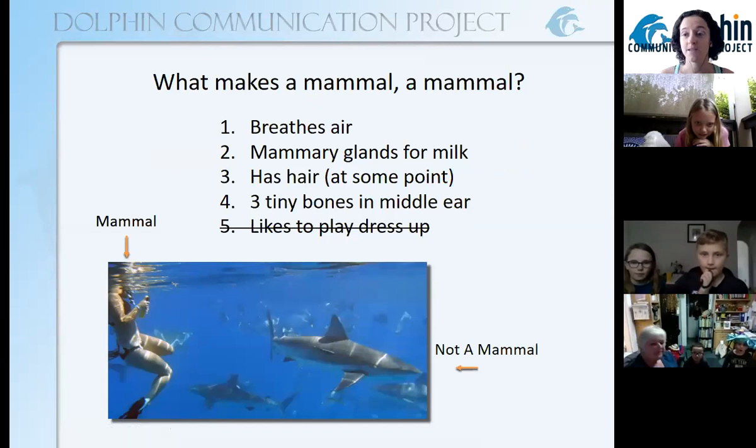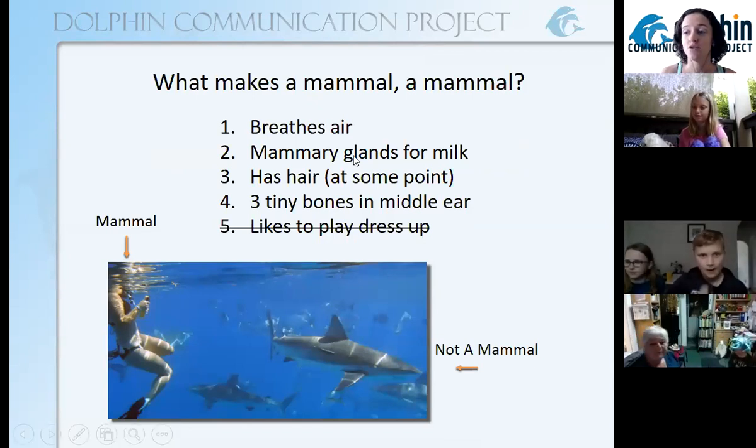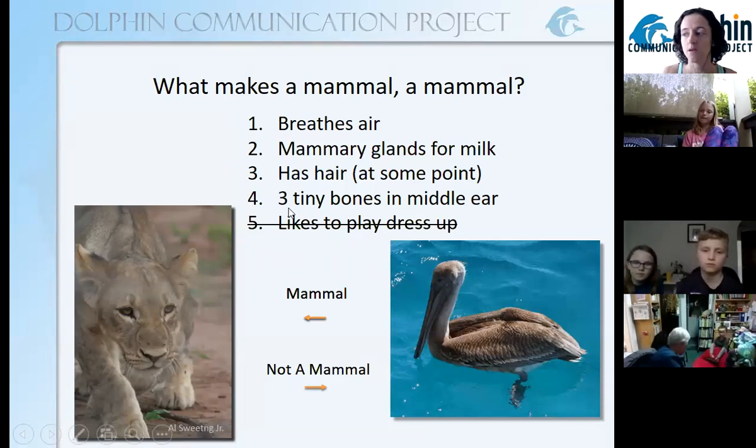One, two, three, and four are all things that you have to have in order to be a mammal. You do not have to like to play dress-up to be a mammal. So a human — you can see a human swimmer here — humans, we're all mammals. But is a shark a mammal? Nope. Sharks, like all fish, are not mammals. How about a lion? Lions, like all cats, are mammals. They have all four of these things. A pelican or other birds — not mammals.